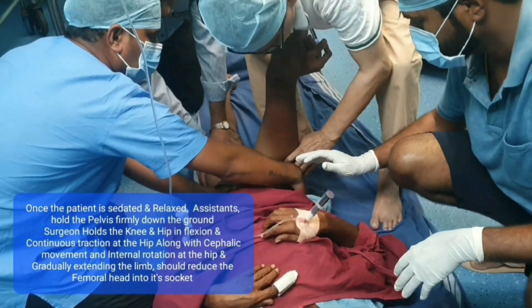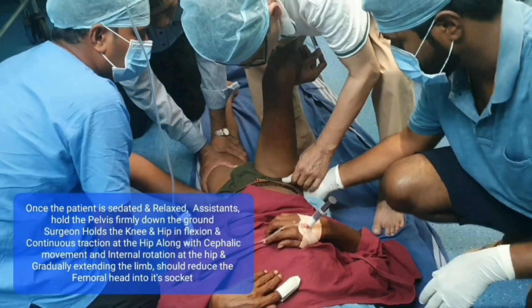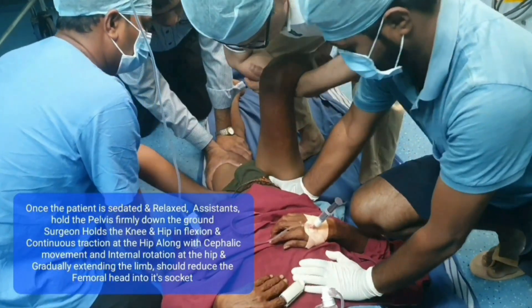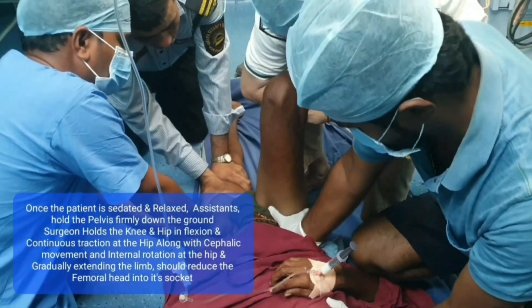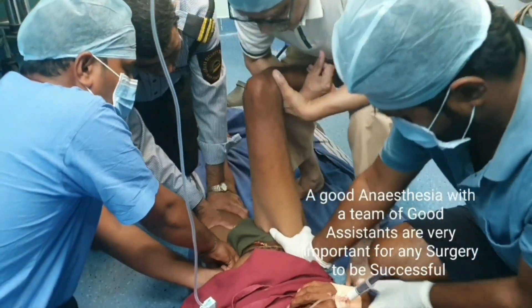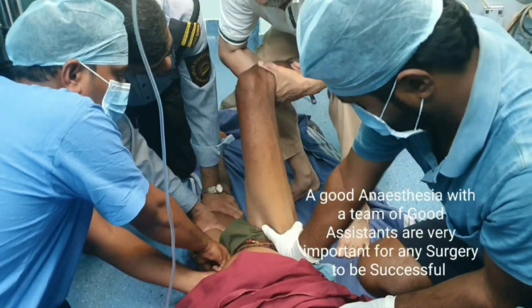The reduction was a tricky one. The patient was taken on the floor, anaesthetized, and the pelvis was firmly held over the ground by the assistants.